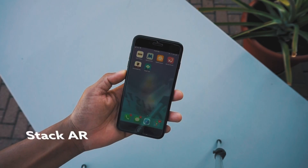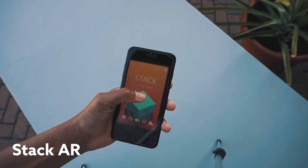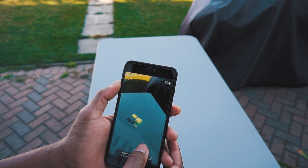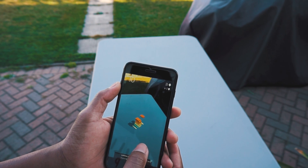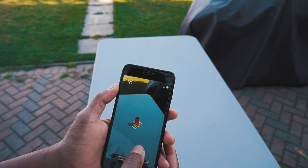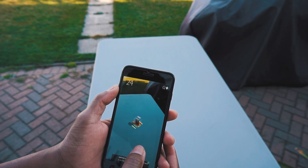Last but not least, we have Stack AR. It's a basic game that lets you stack blocks in front of you. It's simple but it's a quick fun game to show what AR is all about — you could hand it to a friend to demo AR. The cool thing is you don't have to play it in AR mode, which saves battery, but if you want the full AR experience you definitely can.